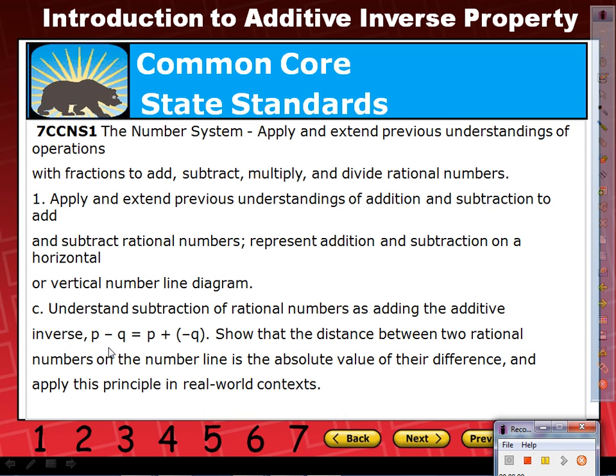Yesterday I introduced zero pairs using that video — remember that? And pretty much it's addressing this part of the standard. It says understanding subtraction and rational numbers using the additive inverse. That's the additive inverse property. I'm going to introduce that in a little bit, but before I do, let me recap on what we saw yesterday on the video.